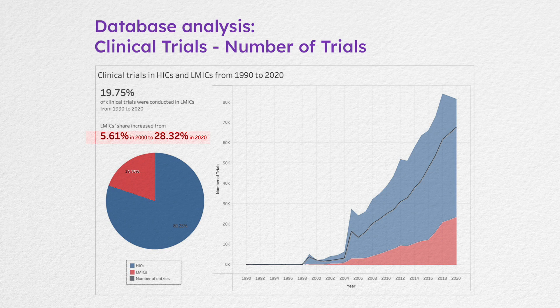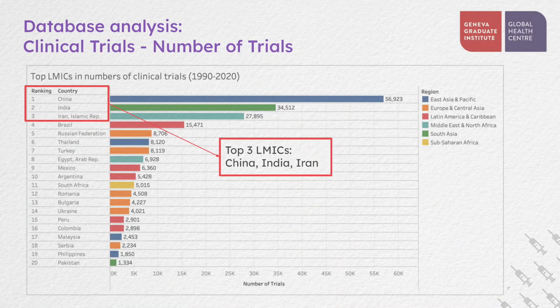From 2010 to 2020, the number of trials in low- and middle-income countries also increased by 375 percent. We identified the top 20 low- and middle-income countries with the highest number of trials. China, India, and Iran were the top three low- and middle-income countries conducting clinical trials during this period, and there was also significant growth in the number of trials in these three countries from 2010 to 2020.